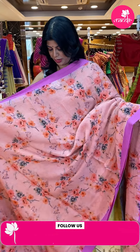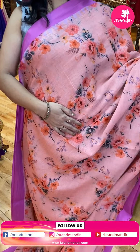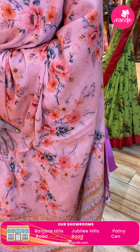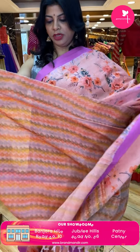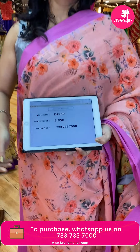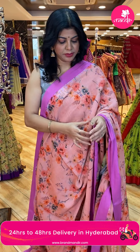Next saree — lovely peach and pink, very gorgeous. Printed florals. Blue border contrast with temples. Pallu — printed pallu with zari lines. Blouse — same pallu print with temples, printed blouse with border. Price is 5,850. DI959 is the code. This saree is great for official meetings, tiny conferences.